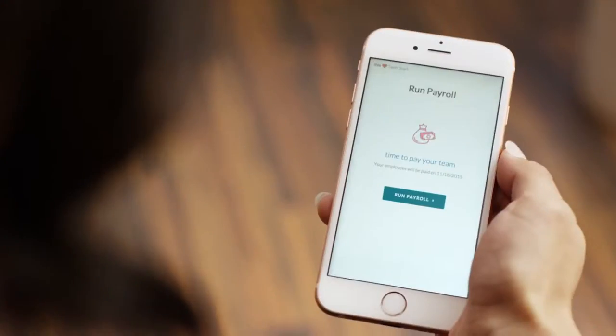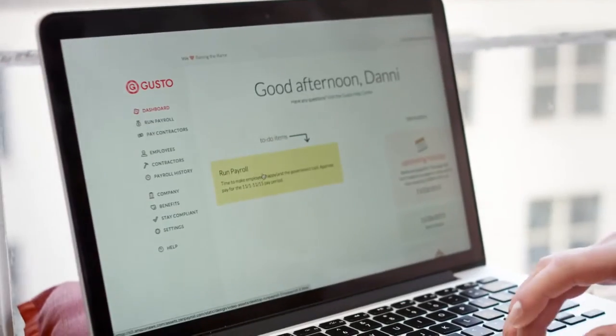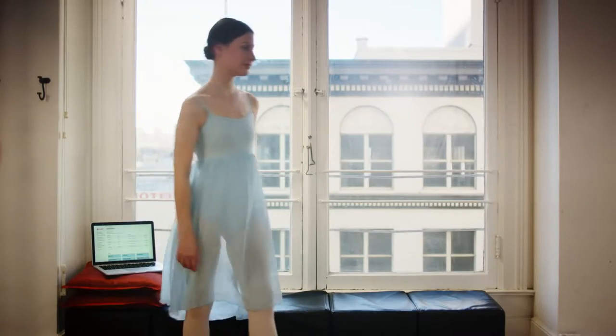These businesses use Gusto because it's the easiest way to pay employees. Running payroll takes minutes, and your taxes? All filed for you.